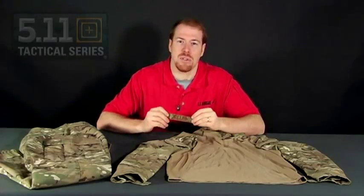If you need Multicam name tapes, you can also custom order those through us too. With either spice brown or black thread, our name tapes are proudly made in the USA by US Cavalry.